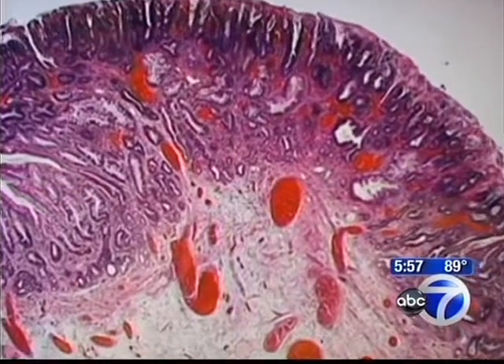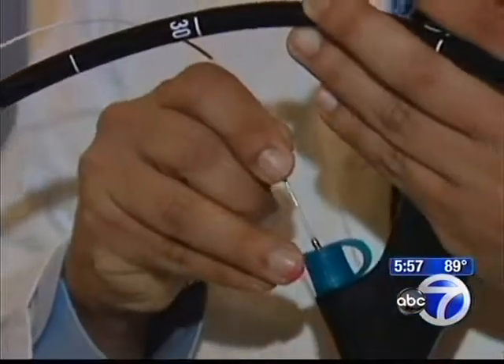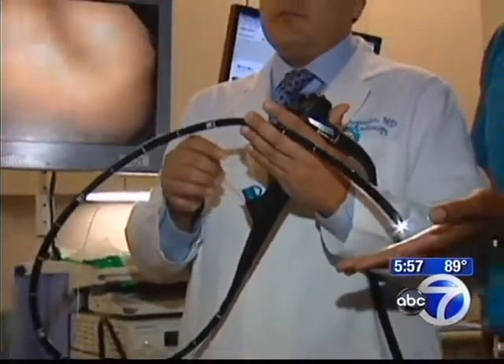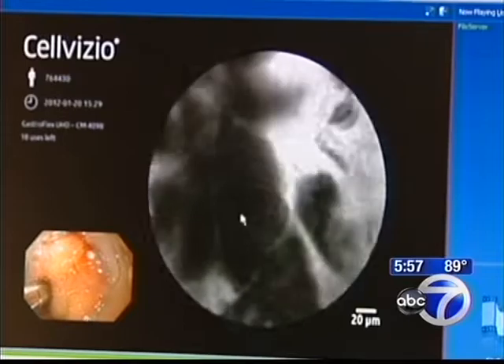Normally, pathologists prepare biopsies from pre-cancers and look at them under the microscope — it can take a week or more for the diagnosis. Now, Dr. Stavropoulos can simply thread the tiny device through the endoscope in the patient's esophagus. It comes out next to the precancer. Once doctors thread the microscope into the intestine, they press the tip up against the intestinal wall to see the microscopic pictures, which showed not pre-cancerous cells, but actual cancer cells.